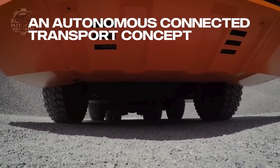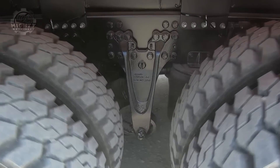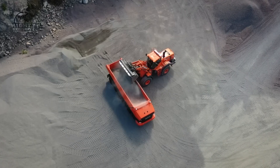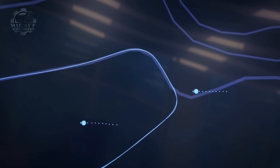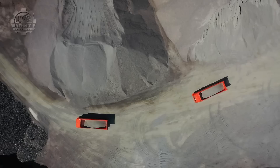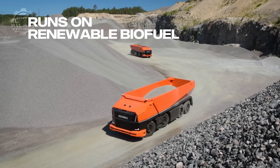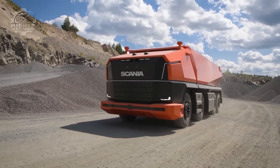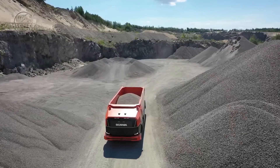This is the Scania AXL Autonomous Truck, a vehicle designed to fulfill futuristic demands. It has cameras, sensors, and radars that help the machine make decisions based on what it sees. Even while still in the development stage, it has already shown promising results. The Scania group is just waiting for certain tests so they can introduce it to the public.